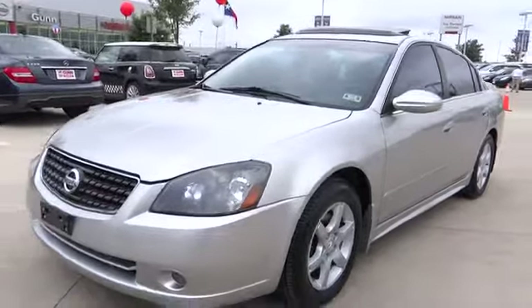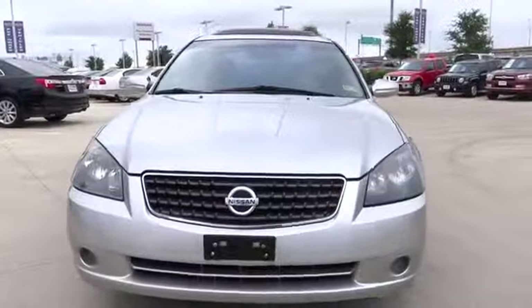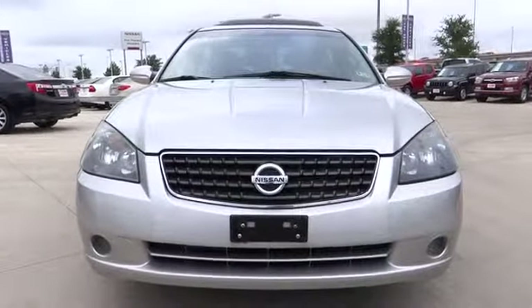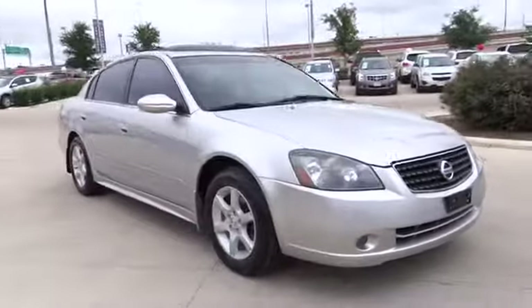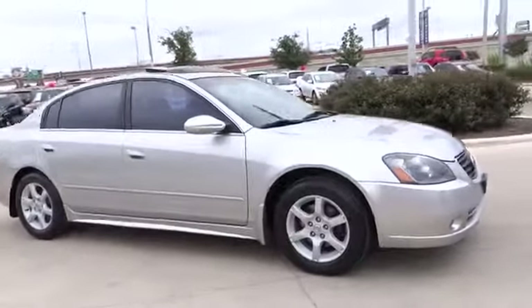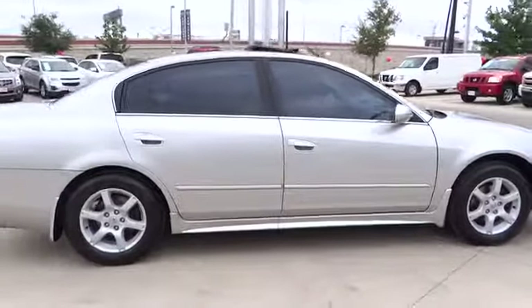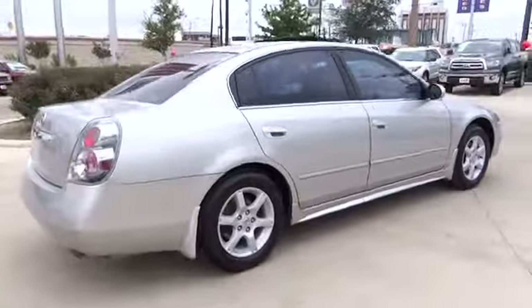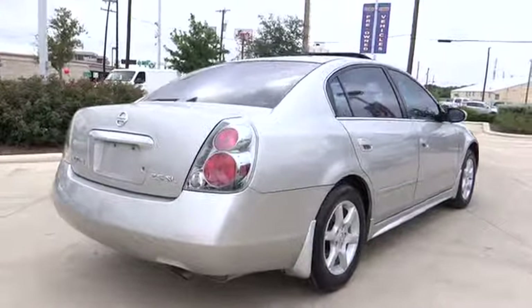2006 Altima. The Nissan Altima offers advanced features to make life easier, including push-button ignition, which comes standard. Combine that with a powerful V6, or efficient four-cylinder engine, six standard airbags, and over 5,000 quality and performance tests, and you'll see the Nissan Altima is made to drive and built to last, and is priced below $10,000.